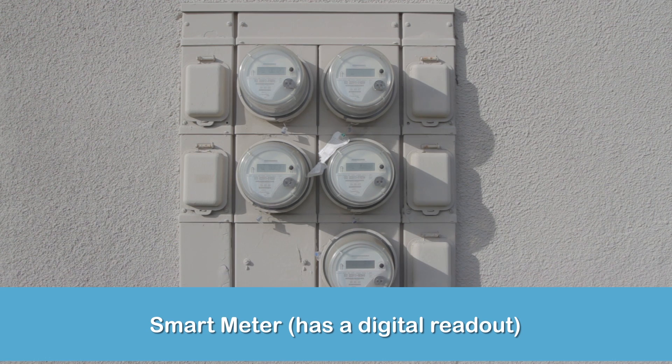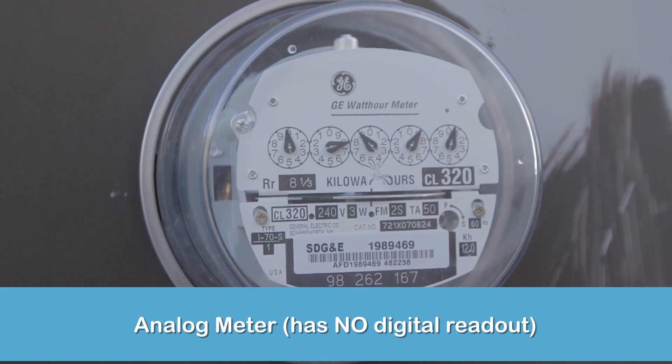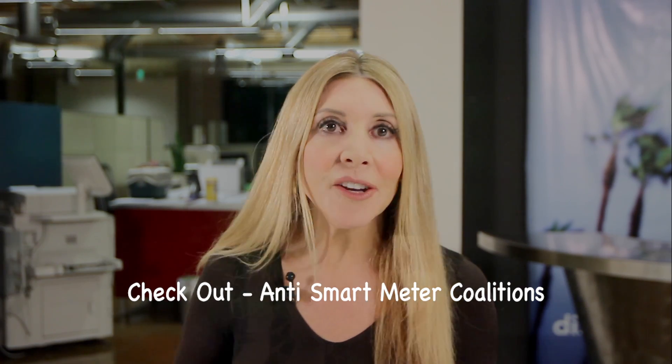If it bugs you, write to your utility and they may remove the smart meter and replace it with a non-wireless meter. Here's the smart meter, and here's a non-wireless meter. I really like the idea of not having a smart meter. If you want to opt out but can't, you may want to reach out to one of these anti-smart meter coalitions — check it out on the internet. Either way, here's to staying safe in our wireless world. See you next time.